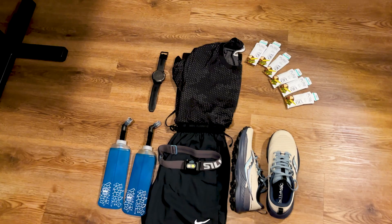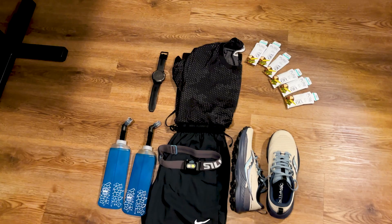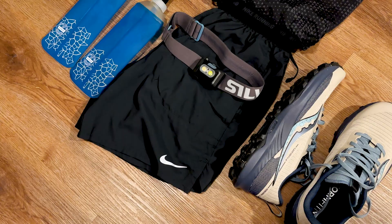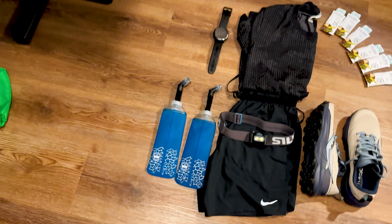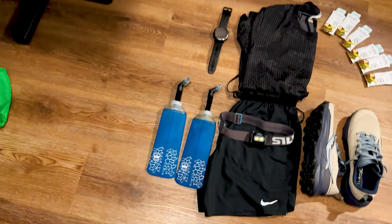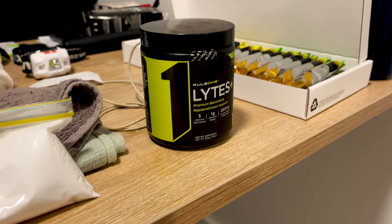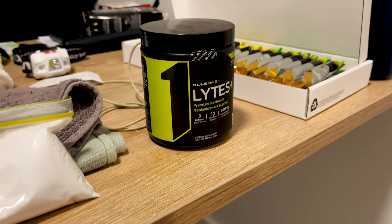For the watch we have the Fenix 6. These are some caffeinated gels I'll be taking. My trail shoes — the Salomon Peregrine 13s if I'm not wrong. We got a headlamp, some water bottles, a little vest I'll be taking throughout the run. It's a 3k loop. These are other gels, my electrolytes, some supplements, and some cookies.